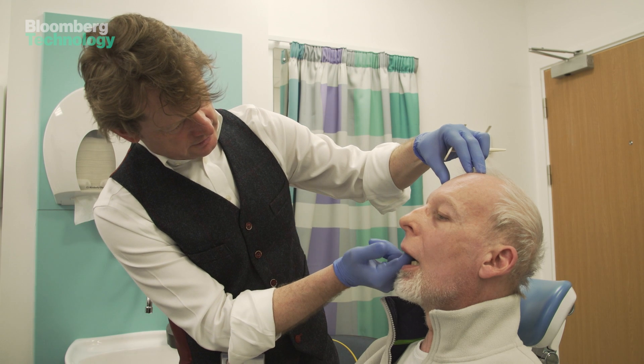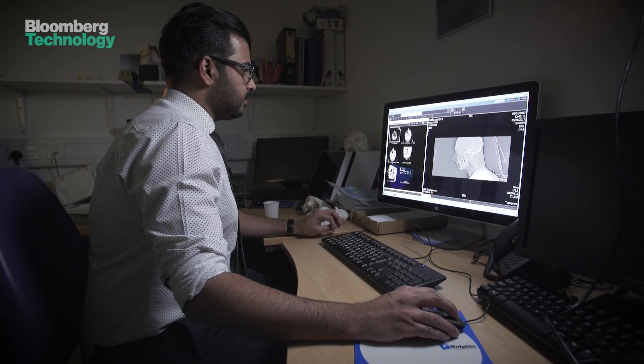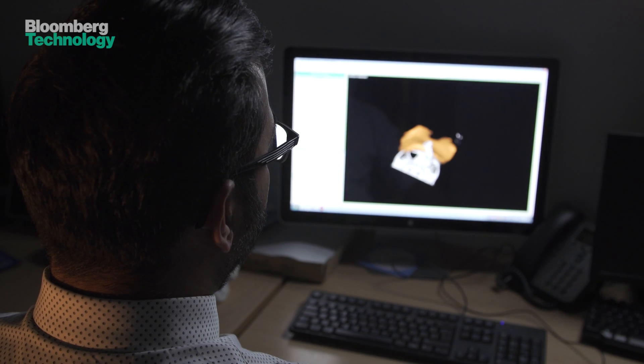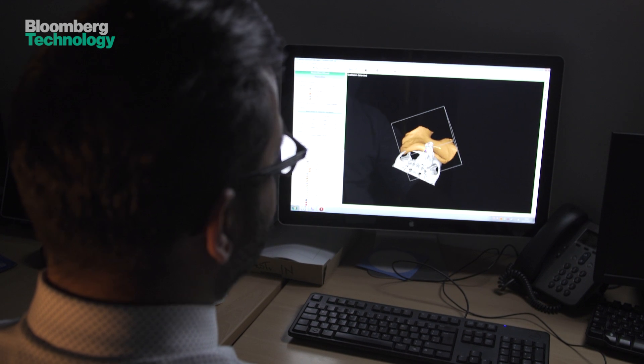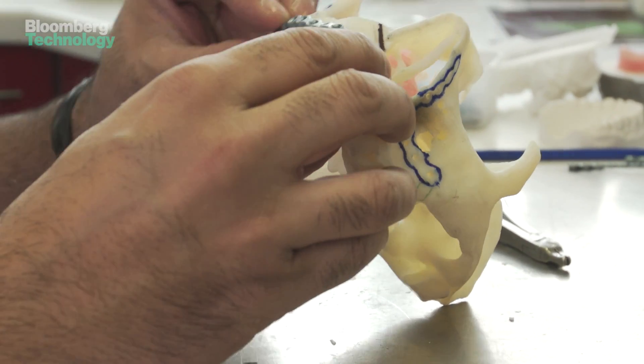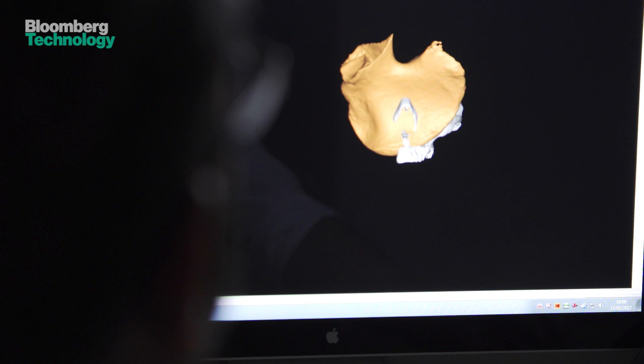For months the reconstruction team have been preparing for Andy's surgery, computer modelling his skull and the section of hip which will be removed and then secured into his cheek. This piece of bone here, which is Andrew's hip — what I've tried to do is use the natural curve of the hip to recreate the dental arch.